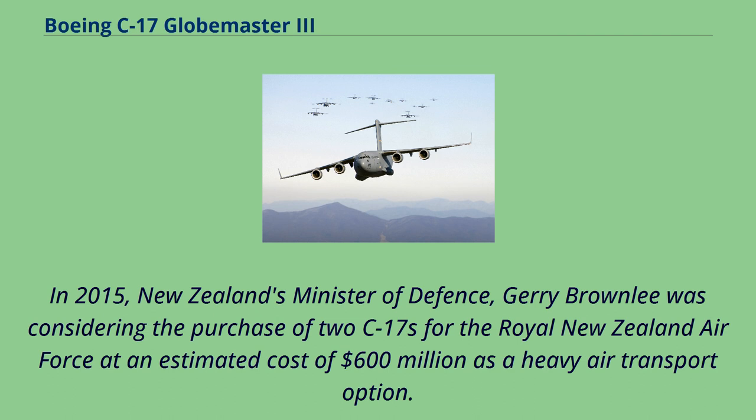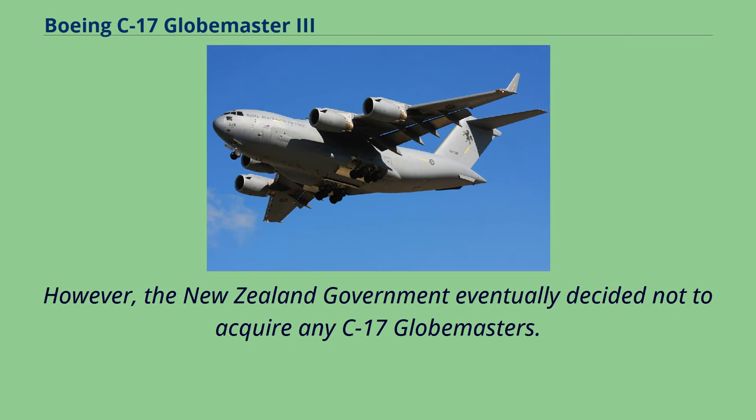In 2015, New Zealand's Minister of Defence Jerry Brownlee was considering the purchase of two C-17s for the Royal New Zealand Air Force at an estimated cost of $600 million as a heavy air transport option. However, the New Zealand government eventually decided not to acquire any C-17 Globemasters.